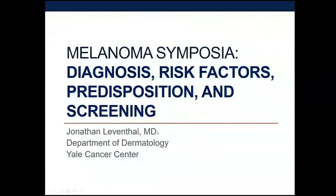I'm Jonathan Leventhal. It's a privilege to be here to talk to you today about melanoma. I'm going to focus on diagnosis, risk factors — what predisposes you to getting melanoma — and screening.